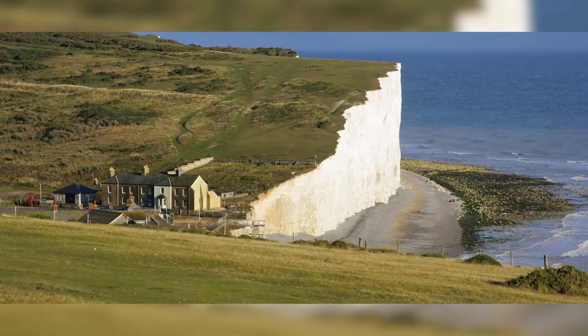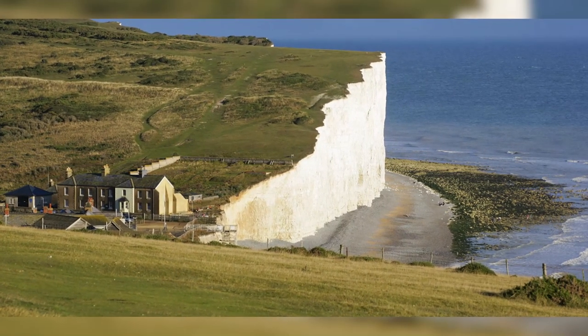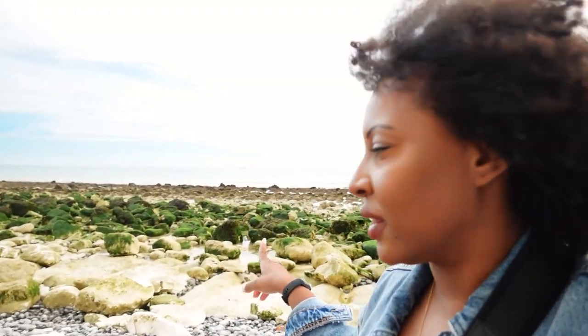When you stand next to the cliffs you can see how tall they are. People doing the hike are literally at the top, walking close to the edge to look down, while you're at the bottom and you can hear pebbles falling. It's so amazing to be out in nature. The tide has gone out so you can see all the rocks that were previously underwater.